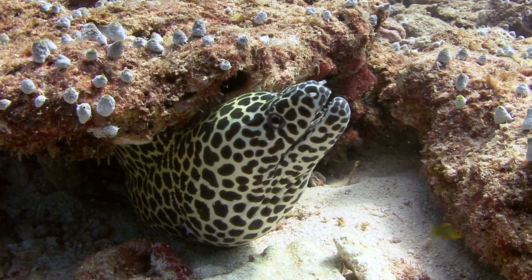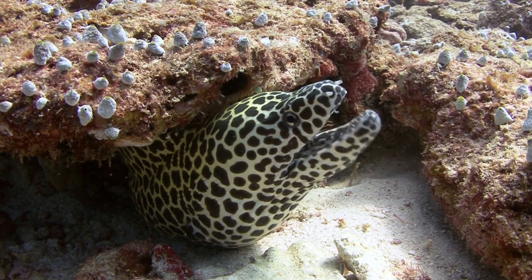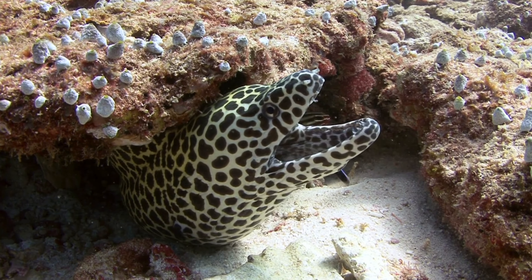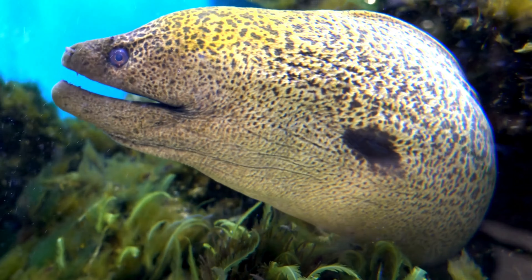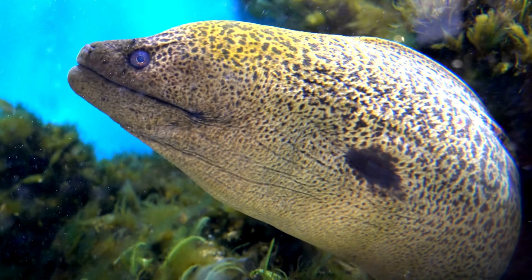Big Appetite: These eels are big eaters. They like to munch on fish, octopus, and even crustaceans like crabs. With their strong jaws full of sharp teeth, they can easily catch their prey.